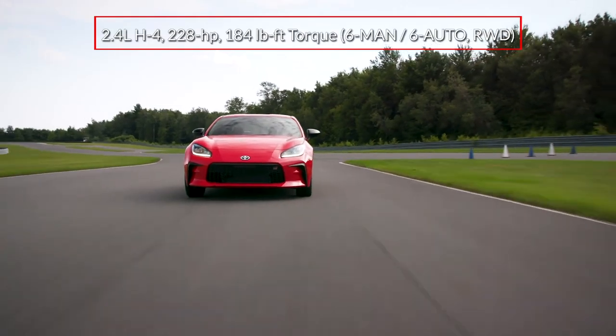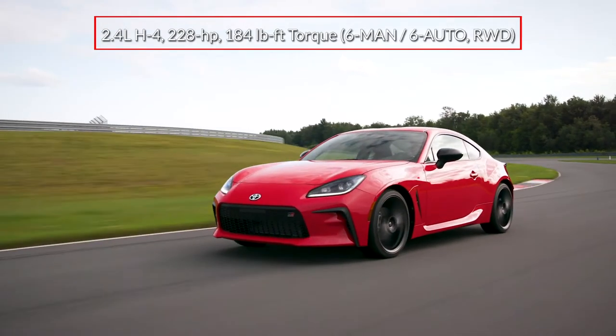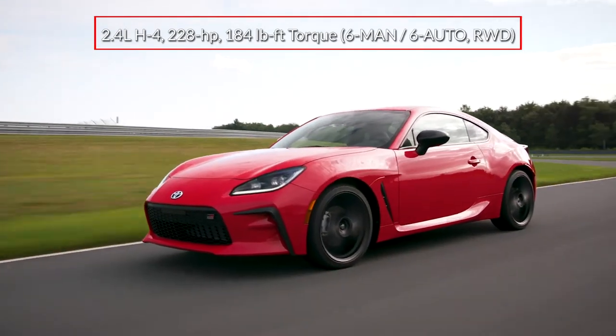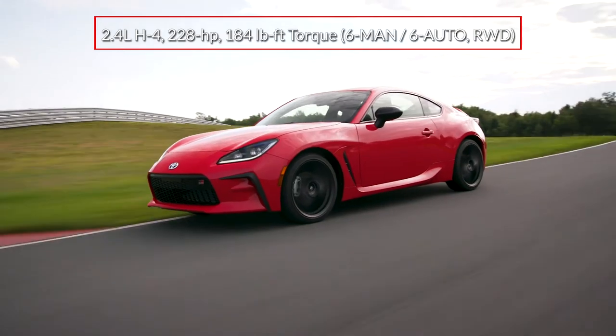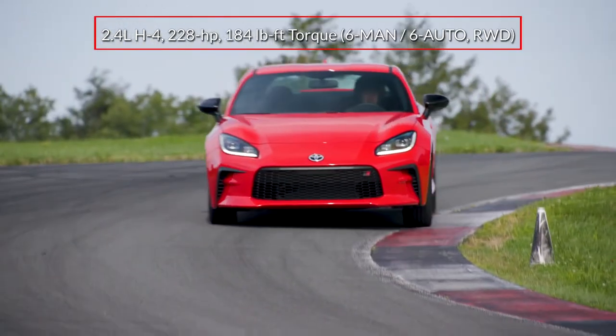The rear-wheel drive GR86 employs a 2.4-liter four-cylinder boxer engine, sending 228 horsepower through a six-speed close-ratio manual transmission or an electronically controlled six-speed automatic with paddle shifters.